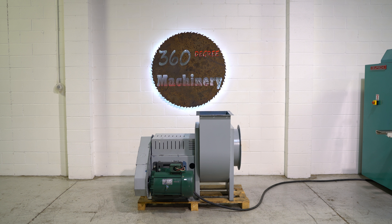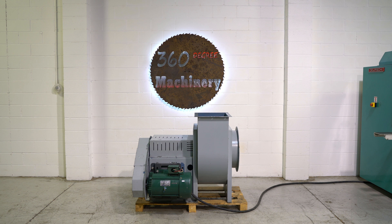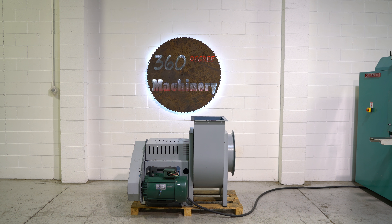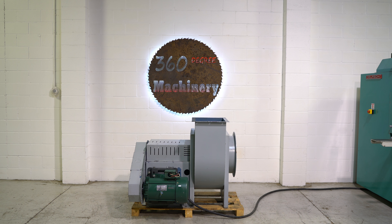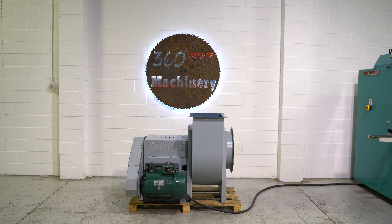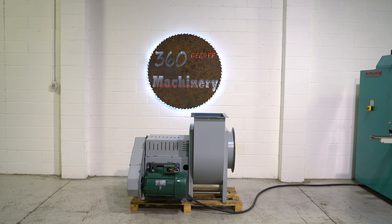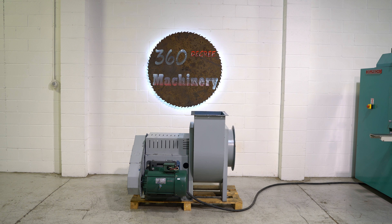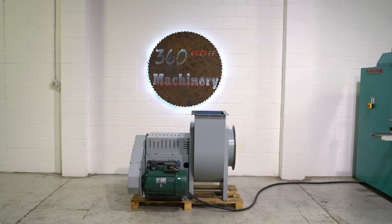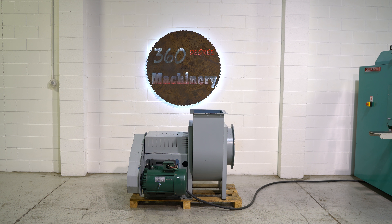Welcome to 360 Degree Machinery. We're going to do a walkthrough of a Hartzell 6000 CFM centrifugal blower. If you have any questions about pricing, availability, or if you have surplus machines you'd like to sell, you can reach us at info@360degreemachinery.com. Also remember that all of our machines are located in-house and that we do not broker tools to ensure quality.